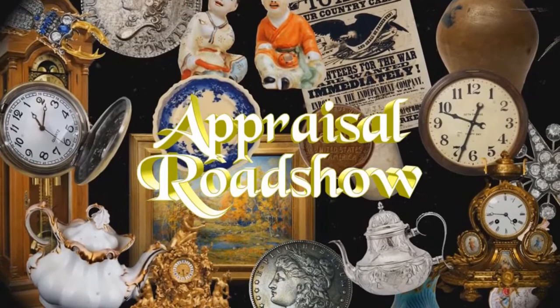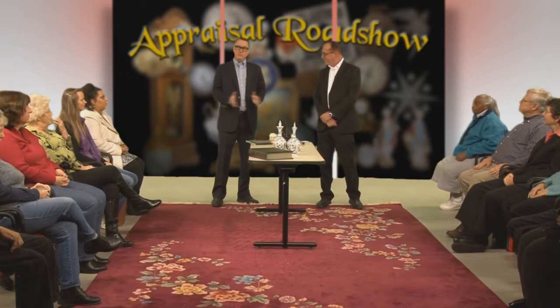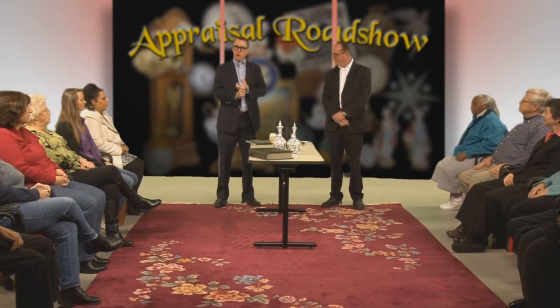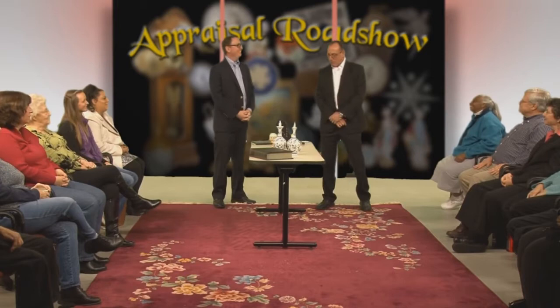I'm Steve Guterman and I'm Todd Peenstra, and this is The Appraisal Road Show. We are the public access channel that answers three questions: what is it that you have at your home that you're curious about, what is it worth — and we'll get those first two down.